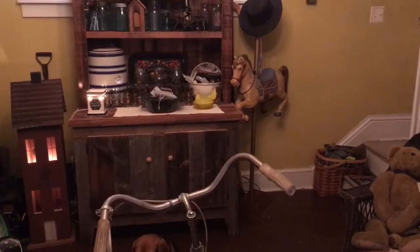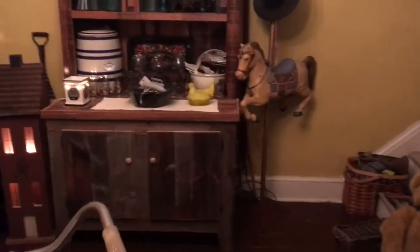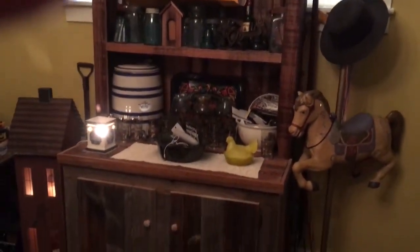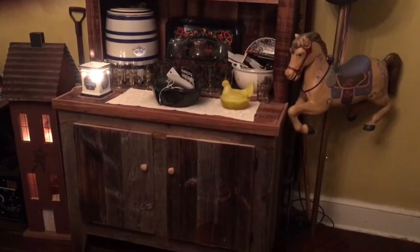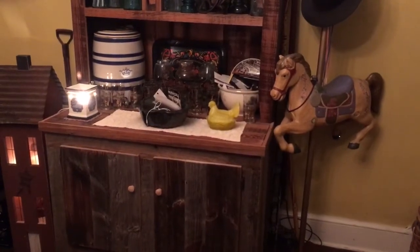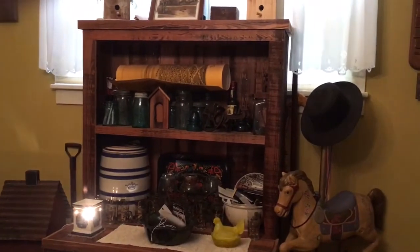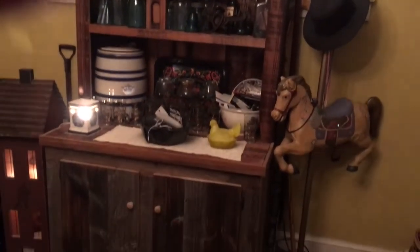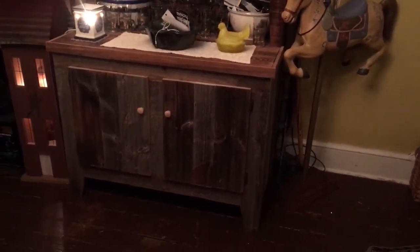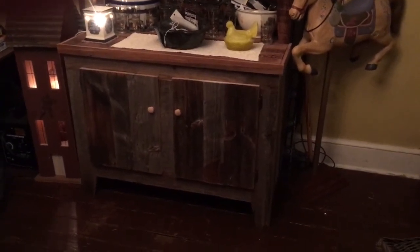I also do some woodworking. There's a country hutch that I built for the wife a couple years ago as a Christmas gift. It's a little cluttered up right now, but it's all made out of weathered siding off an old barn, with a yellow pine countertop and trim. Thanks for watching.